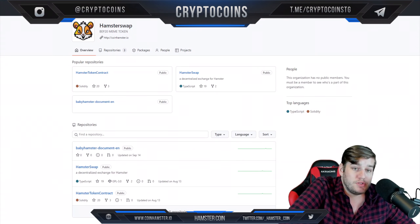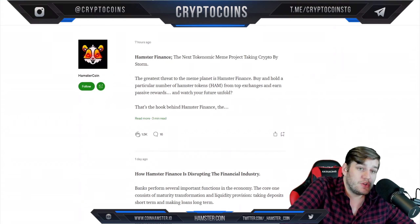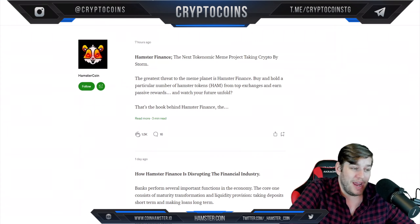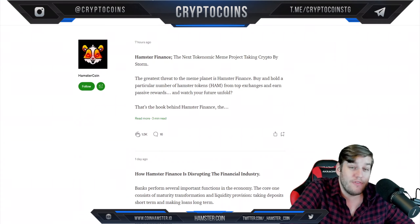We've got their HamsterSwap here on GitHub, if you'd like to check that out. We've also got HamsterCoin on Medium — they do keep up with their Medium very regularly and they have a lot of followers. You can't really fake Medium likes — that's not really a thing you can do — so that's really interesting. They have a big following on there.